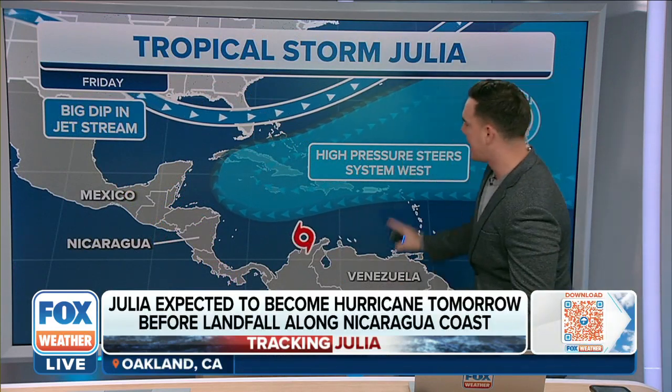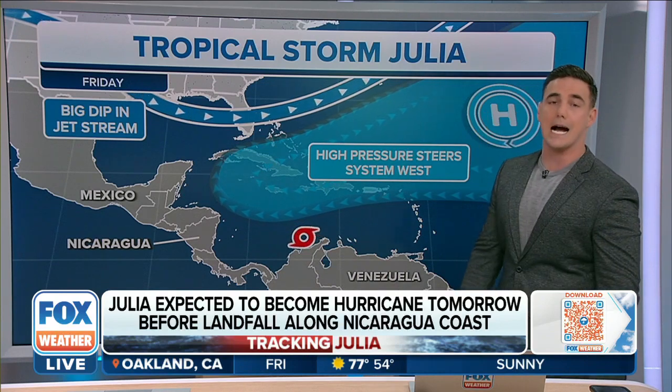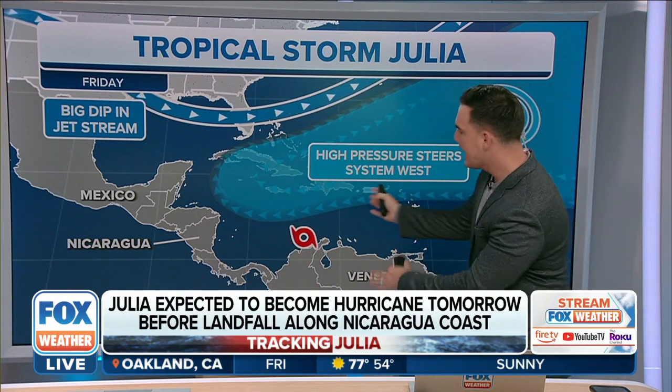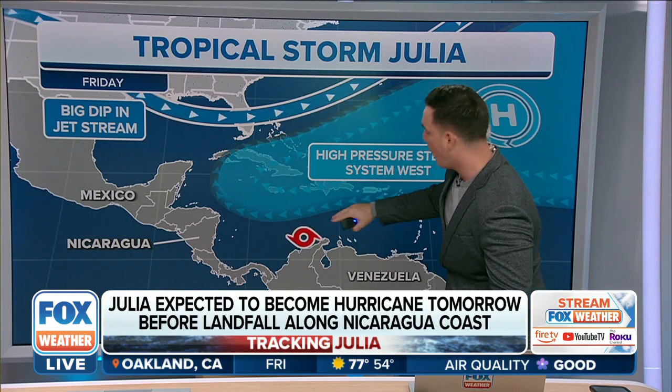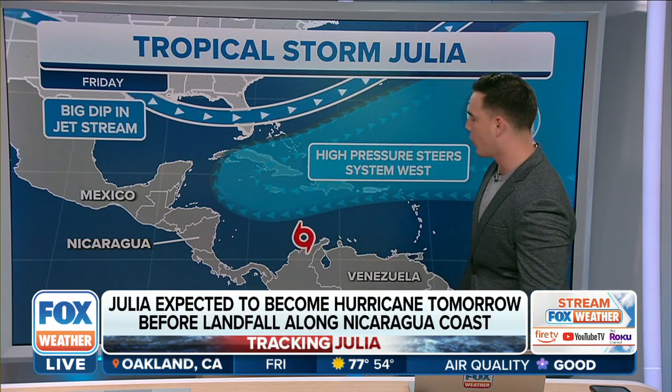This is tracking to the south and it's all guided by this high pressure system. You can see that it will continue to guide it towards Central America, which is why we don't really expect this to lift north at all.